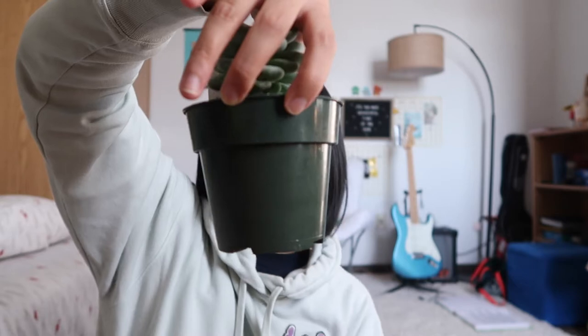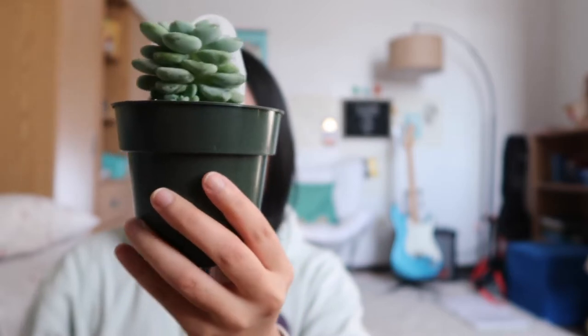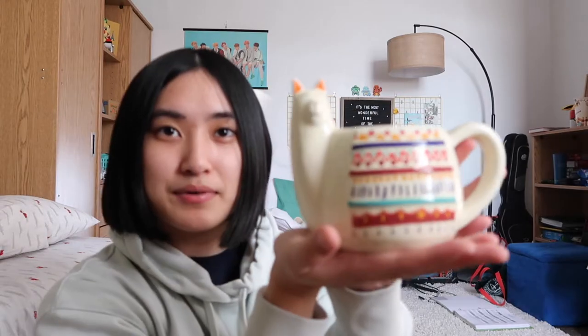I just came back from a greenhouse, a little place up in Waterloo that my friend Noah took me to. Let's see what I got. This is called a sedum. It's an annual, great in succulent planters for summer outdoors. It needs full sun. And I'm getting this for my llama planter.